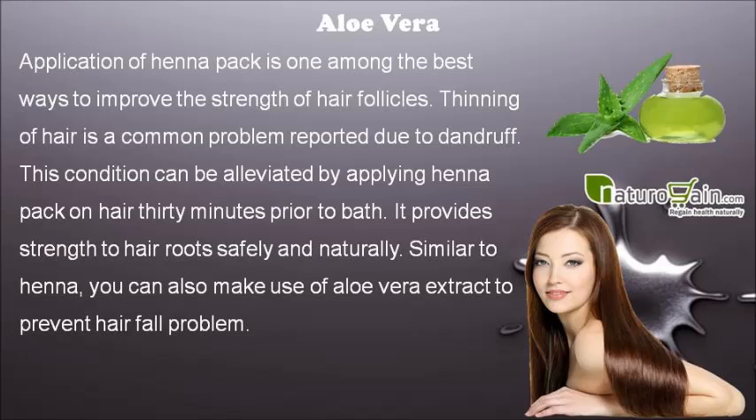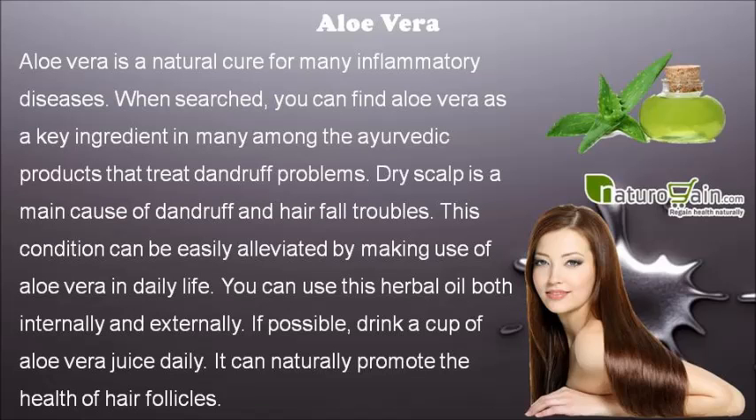Similar to henna, you can also make use of aloe vera extract to prevent hair fall problem. Aloe vera is a natural cure for many inflammatory diseases. You can find aloe vera as a key ingredient in many ayurvedic products that treat dandruff problems. Dry scalp is a main cause of dandruff and hair fall troubles.